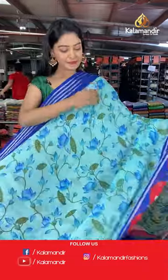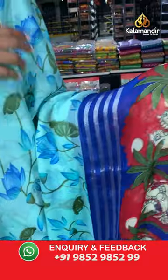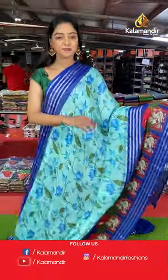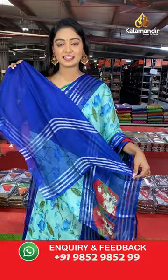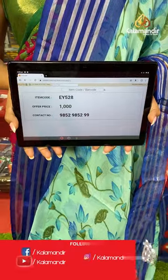Nice aqua blue color saree. All over the body has florals — printed florals. Contrast border with peacock design. Beautiful contrast printed pallu in multi color with the same border continuing. Contrast plain blouse with lines design. Saree code EY528, offer price 1000 rupees.